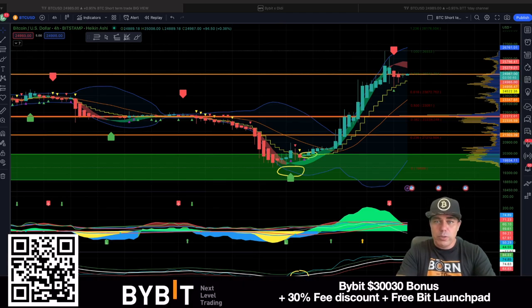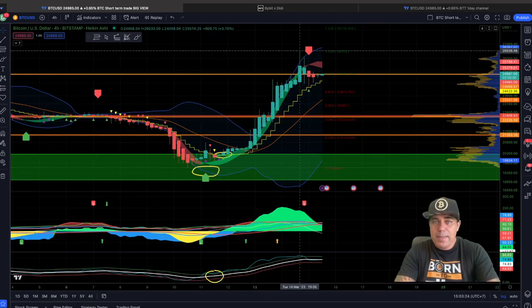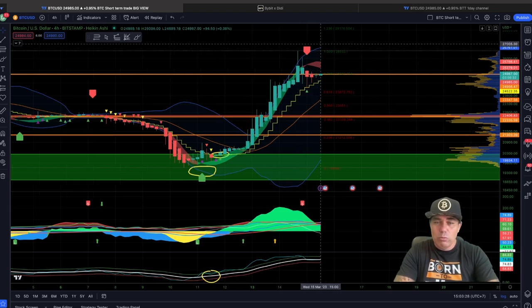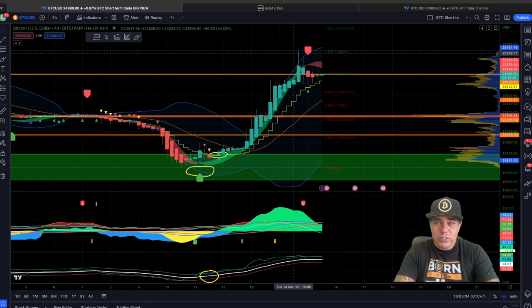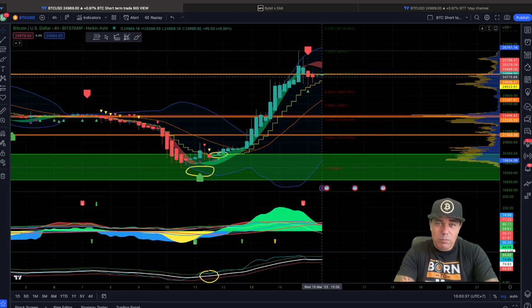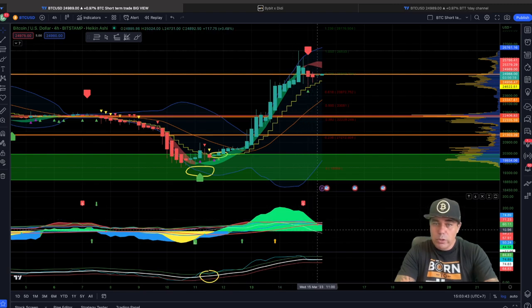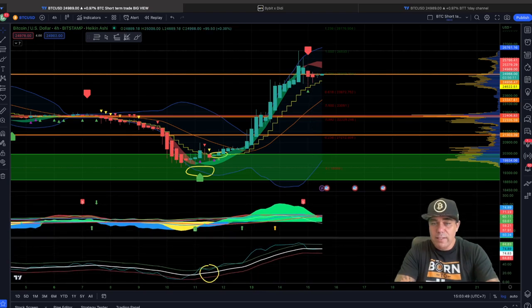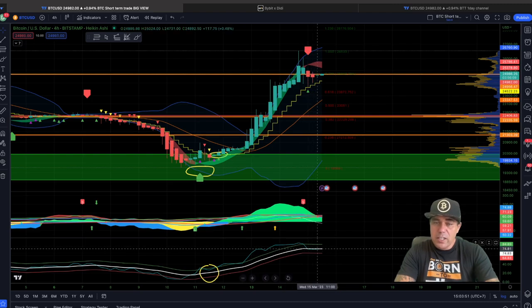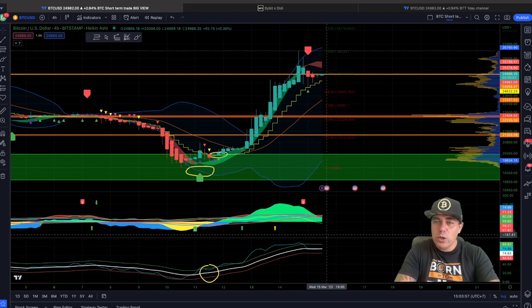Let's go into the four-hour chart. On the BAM BAM indicator on TradingView, we can see that we had a beautiful long, and the BAM BAM indicator is now calling a short. We can see the candle closing down below the yellow stepping line. The green is declining at the bottom, but we're still not seeing blue or yellow. The white line is at a high level of 74, but we can go all the way up to 90 levels.